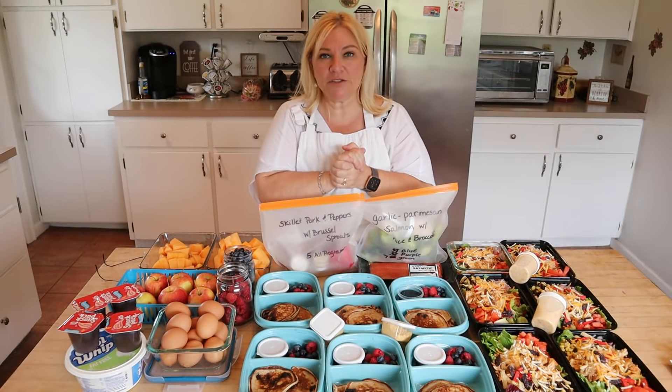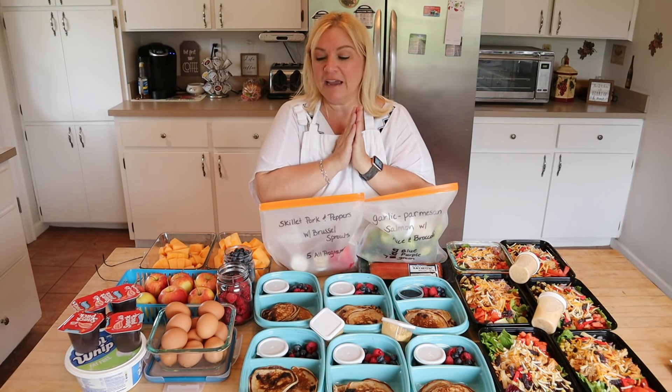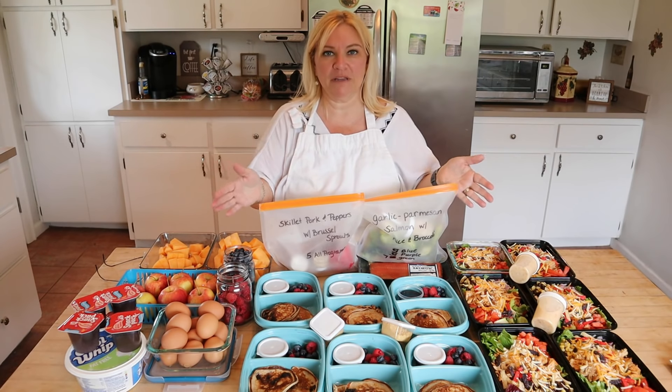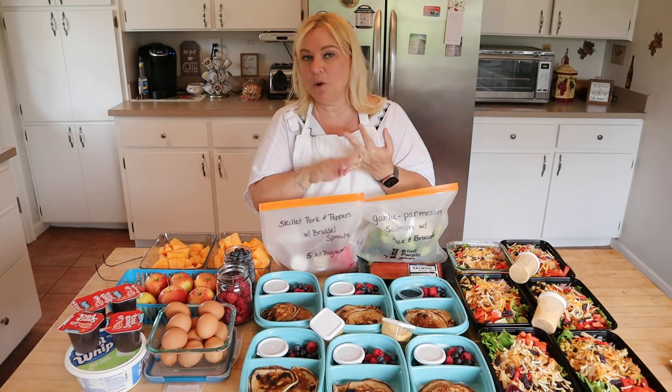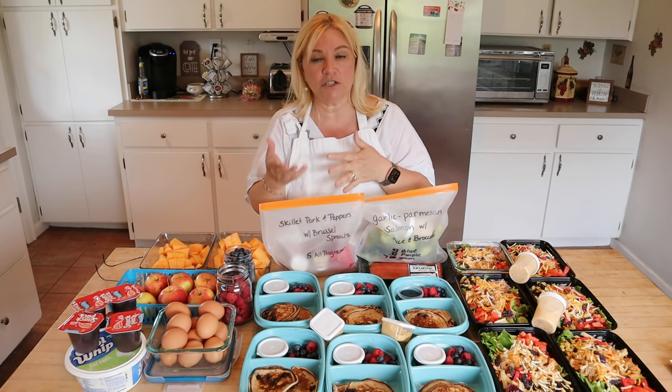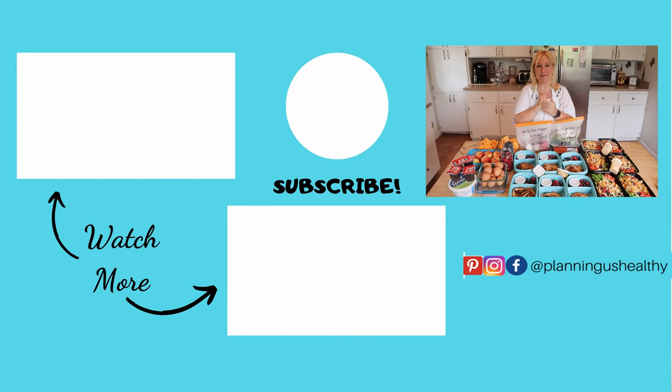That's it for meal prep this week! If you're new, please don't get overwhelmed by how much I prep — I've been doing this for a long time and slowly built up to this level. You definitely don't need to do anything extravagant; you can do one day at a time, or just prep breakfast or just lunch for the week. This is actually for both my husband and I for three days. If you like this video, please give me a thumbs up, leave any comments below, and if you're new, I hope you'll consider subscribing and clicking the notification bell. Thank you all so much for watching — I'm Christy and I'm planning us healthy!